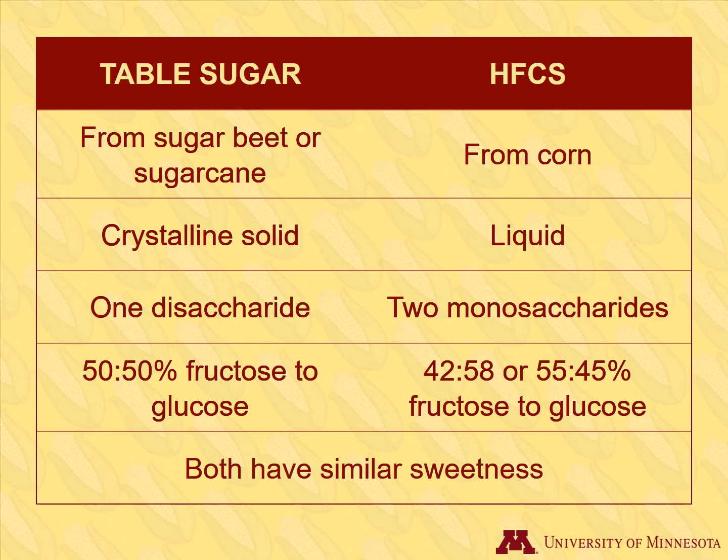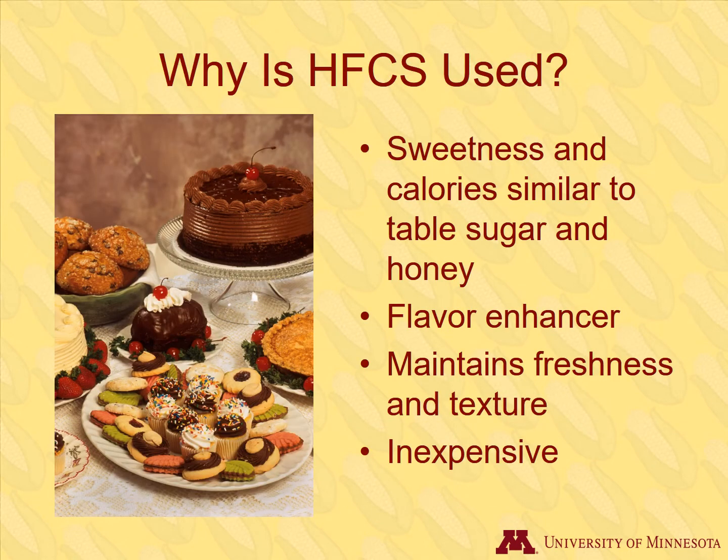Both are similar in sweetness. High fructose corn syrup began to replace table sugar as a food ingredient for several reasons: it has similar sweetening power to sugar and honey, enhances flavors, helps products stay fresher, keeps baked goods soft, provides browning in baked goods, and gives soda pop a longer shelf life. Most importantly, it is inexpensive.